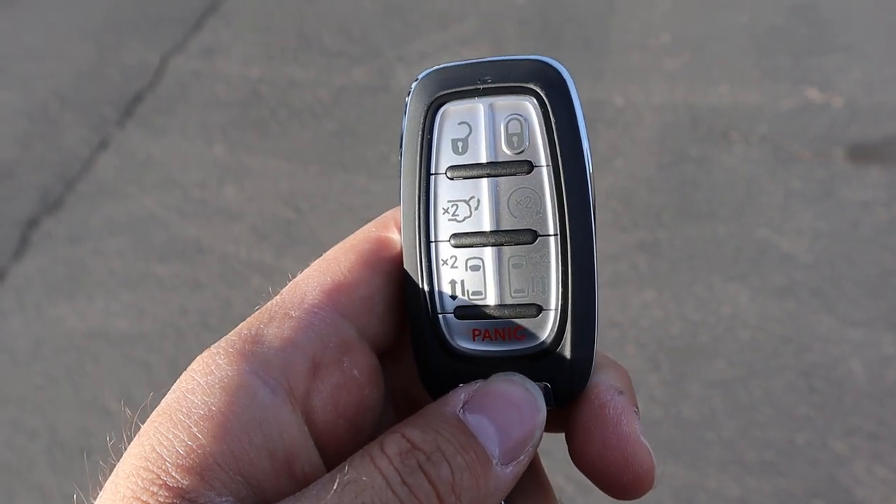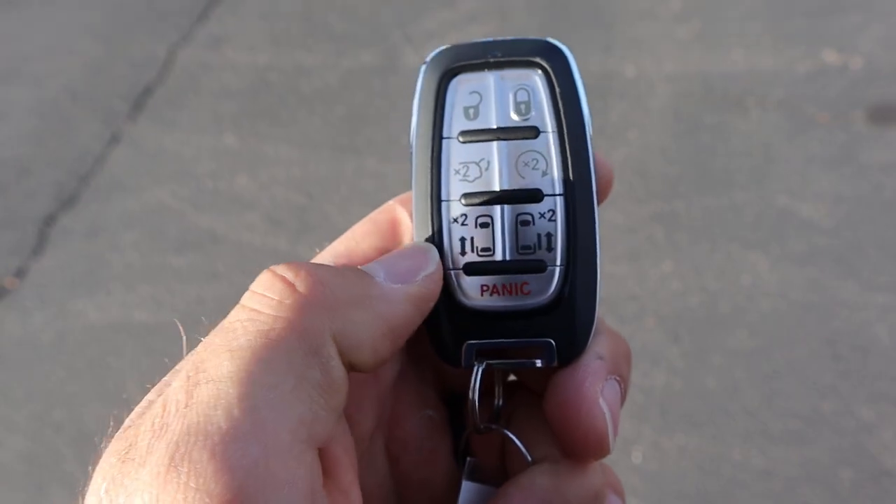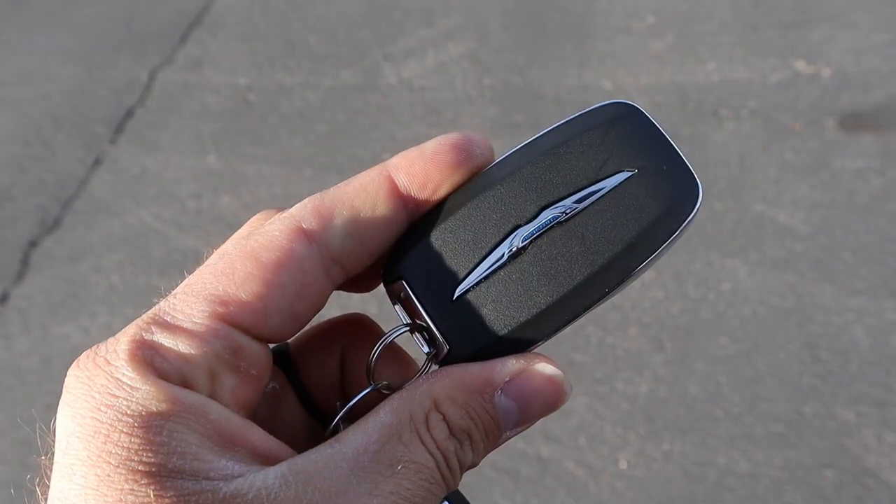Now take a look at the key fob. We have our lock and unlock function, the opening for the hatch, remote start, the opening for the doors, as well as the Chrysler logo on the back.